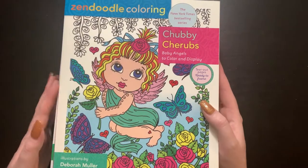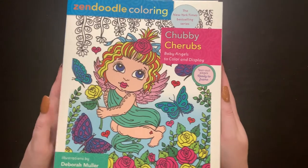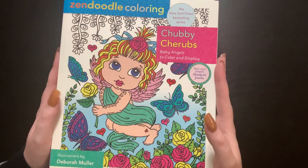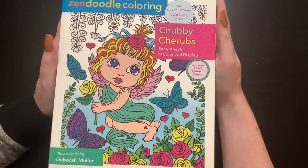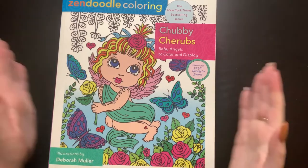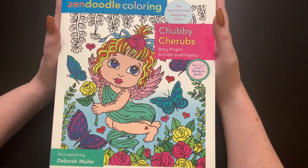So we have eight books to get through, and all of them have 60 plus images. We are going to try to move right along and not make this video too long, but I do want to talk about the books. If you guys don't know Debra Muller, she is pretty popular in the coloring world. She has a bunch of these Zendoodle books, but she also has a bunch of her own books.